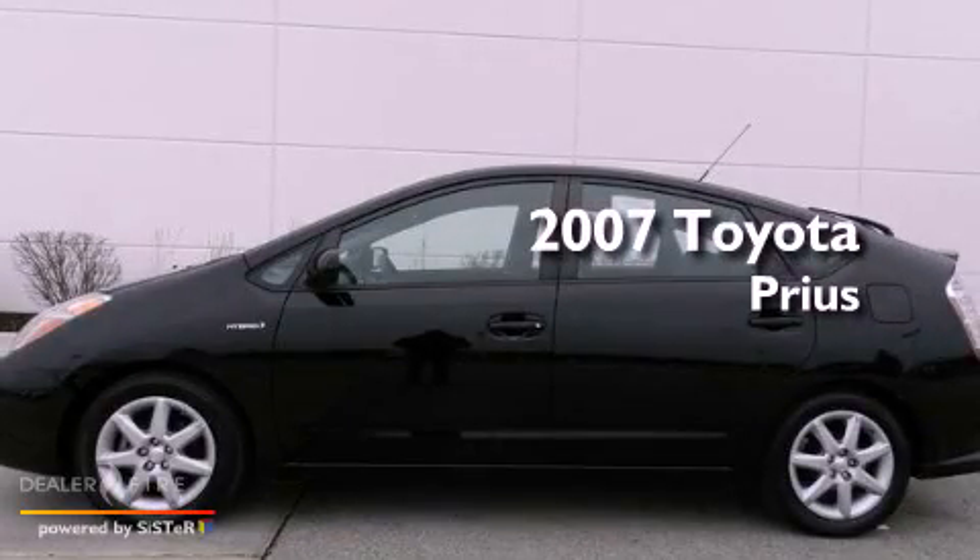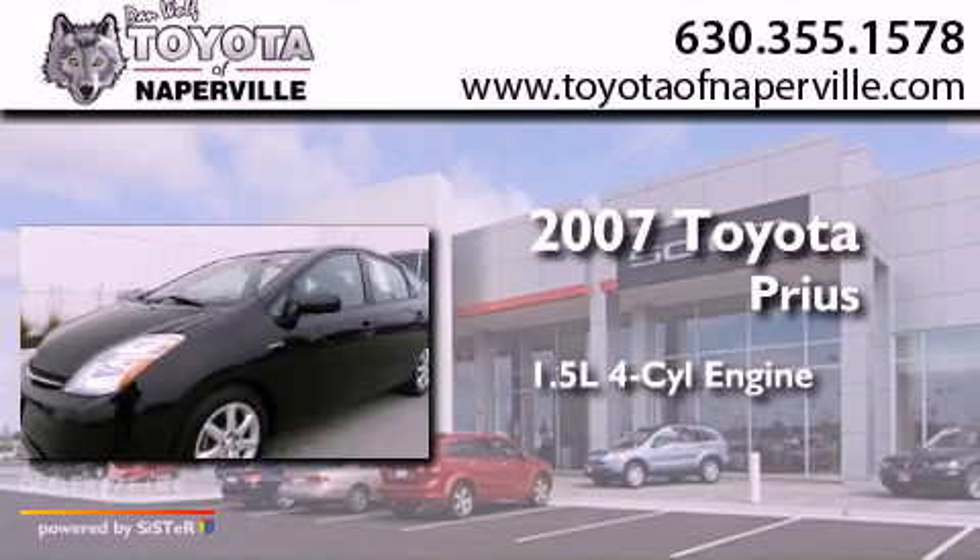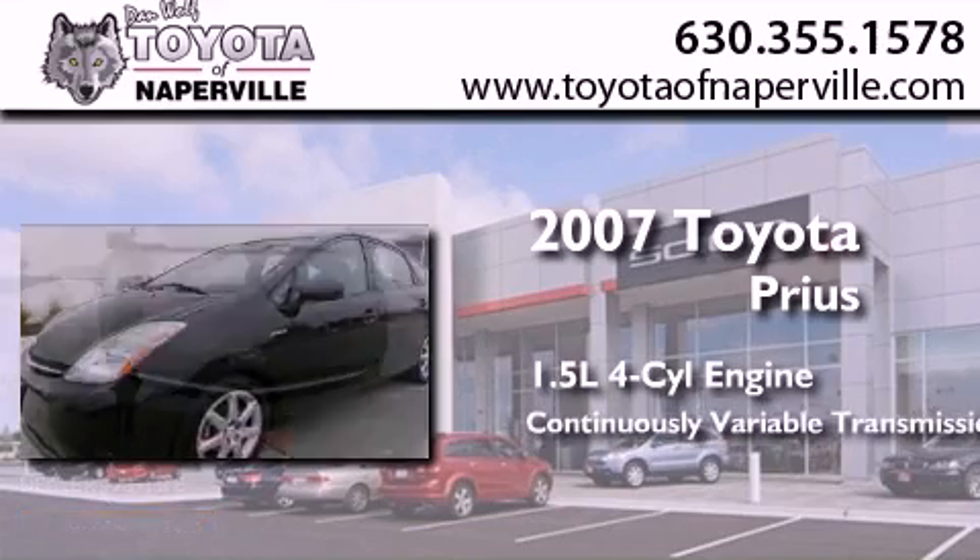This is a certified pre-owned 2007 Toyota Prius. It has a 1.5-liter four-cylinder engine and a continuously variable transmission.